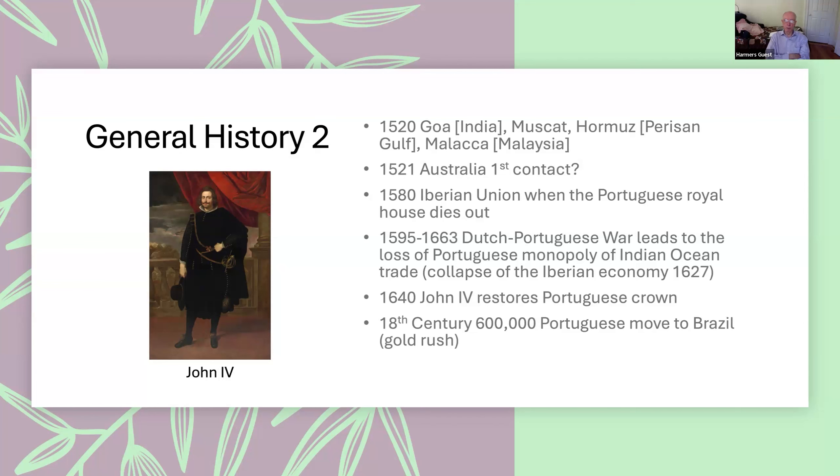This somewhat impoverished Portugal, because they lost their share of the spice trade in the Indian Ocean, and in fact the whole Iberian economy collapsed in 1627. But in 1640, John IV — whose picture you see here to the left — started a new separate crown of Portugal.